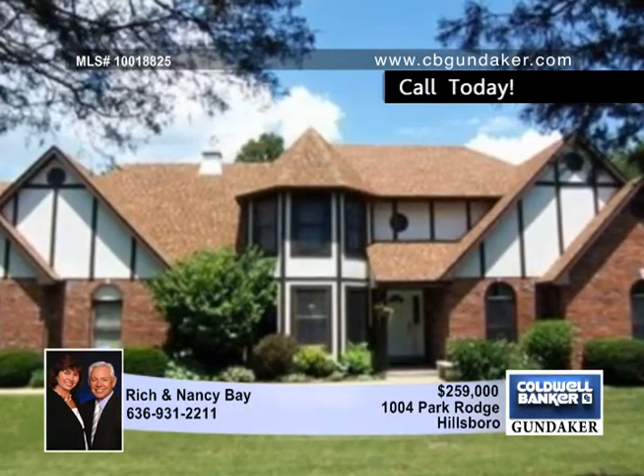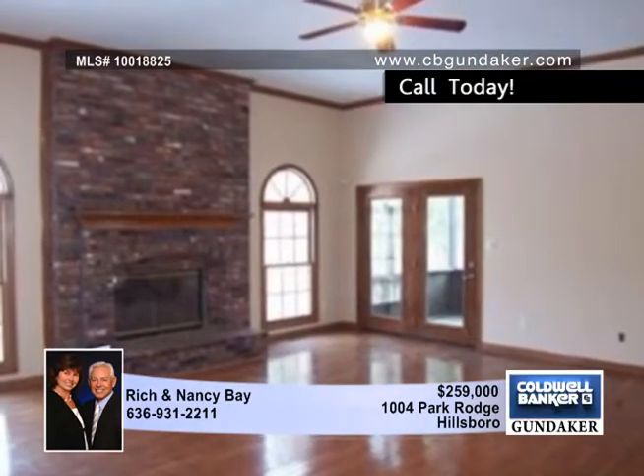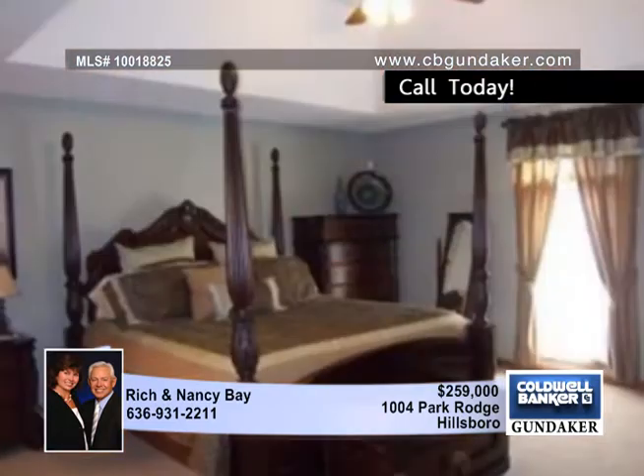On 5 acres sits this one and a half story Tudor home with a contemporary flair. Hardwood floors are found in the entry and the great room that boasts a 12 foot ceiling with crown molding.